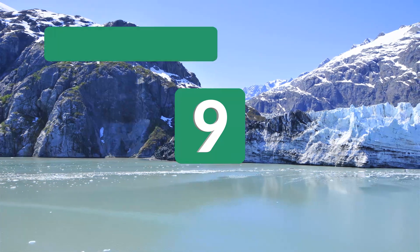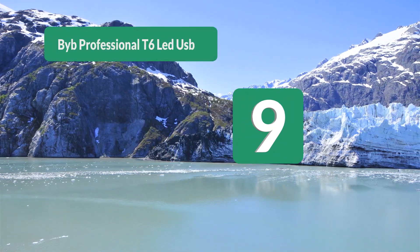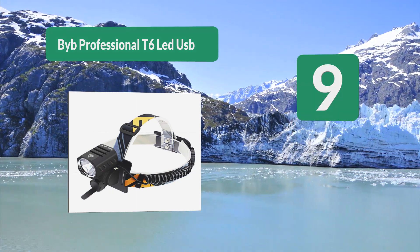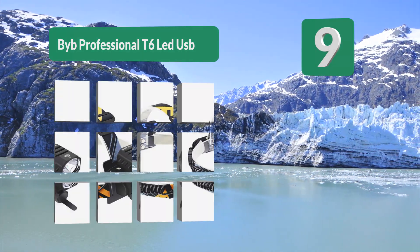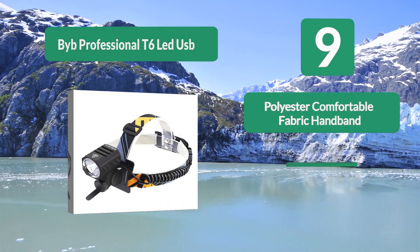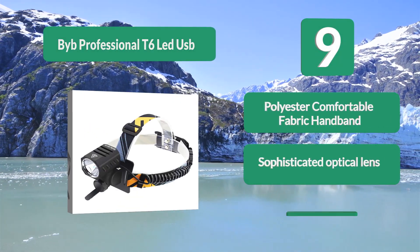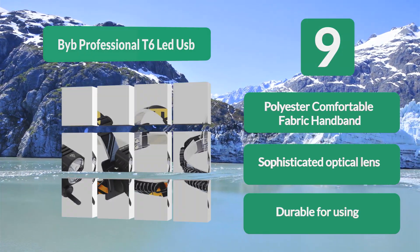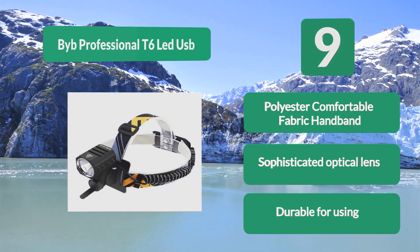Number 9: Bibe Professional T6 LED USB. It is far from cheap, but includes 5 light settings with 2 dedicated to red LED for preserving night vision. It is water resistant and quite durable for the price point, fitting snugly without stretching too much. Features a polyester comfortable fabric headband, sophisticated optical lens, and is durable for use.